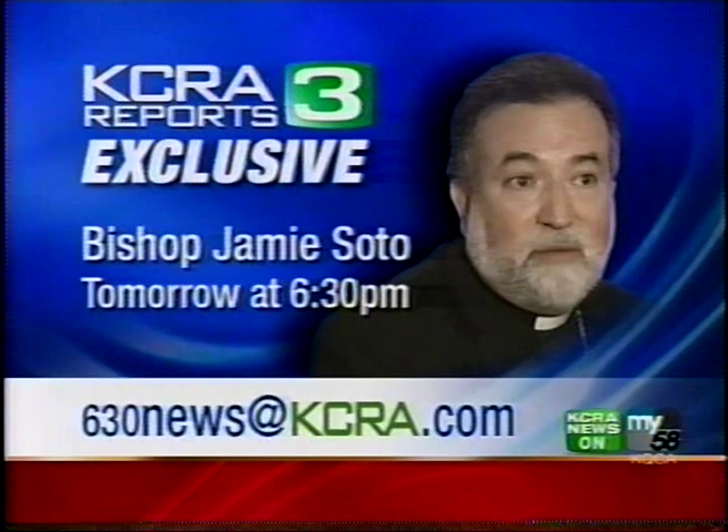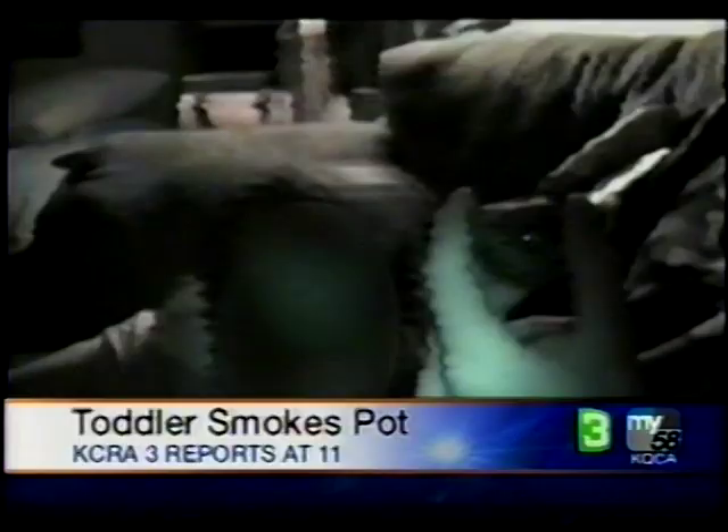Immediately following, Bishop Soto will talk to us live when KCRA 3 reports tomorrow night at 6:30. Tonight, two teenagers are in big trouble, accused of smoking pot with a toddler. Those two teens were caught because they allegedly videotaped the whole thing. Coming up tonight when KCRA 3 reports at 11, how police found this video.